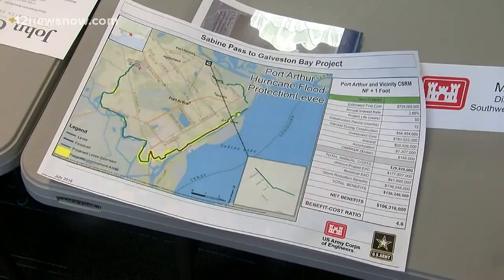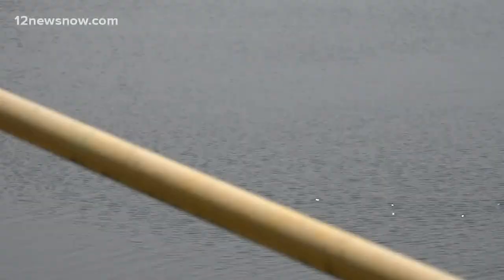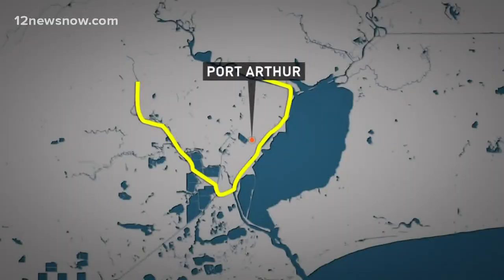12 News Investigates looked into that project two years ago. The Army Corps of Engineers wants to raise existing levees and build miles of new ones. It's something civil engineers like Ron Arsenault know is needed. The biggest threat, in my opinion, is from storm surge. If our levee system were ever breached, there are maps that show the extent of how far the flooding would go.